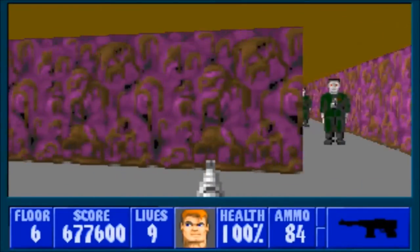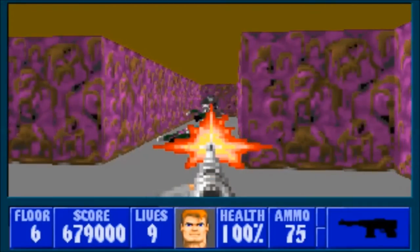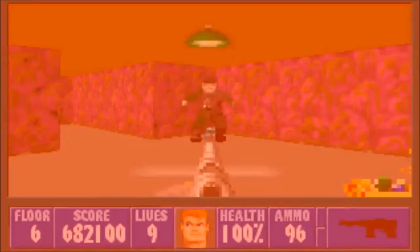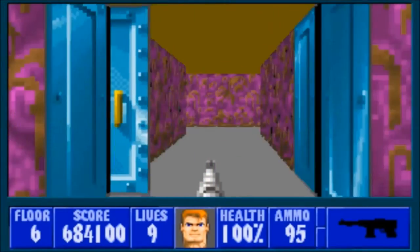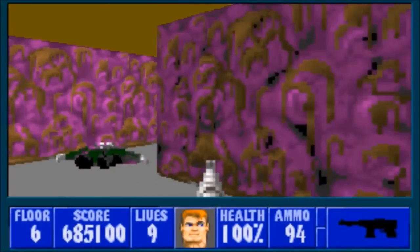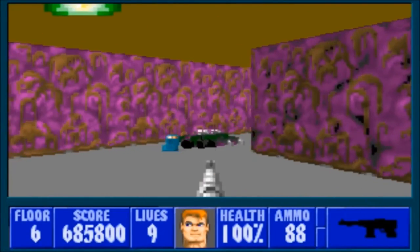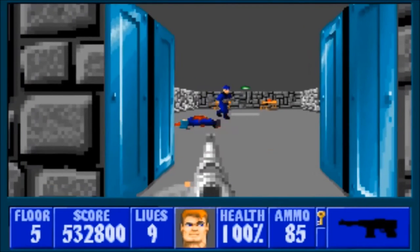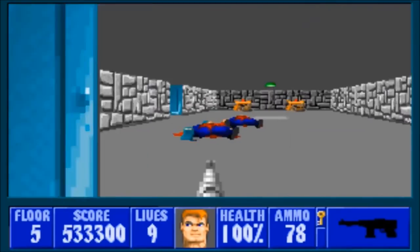Well folks, it's almost time to give this game its final grade, but before I do, let me give you all my final thoughts. Despite all the love and respect I have for this game, it isn't perfect. There are a few negative issues. One of them is that when you die in a level, you start from where the level begins and all of your guns and most of your ammo has been taken away. Fortunately, you could save anywhere and anytime you want, so this should not be too much of an issue.